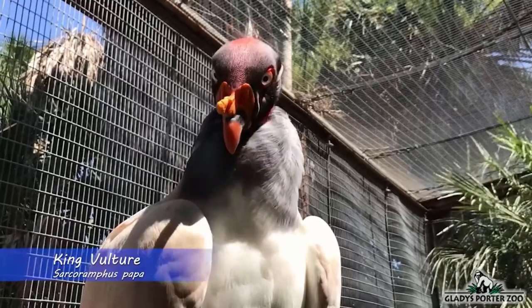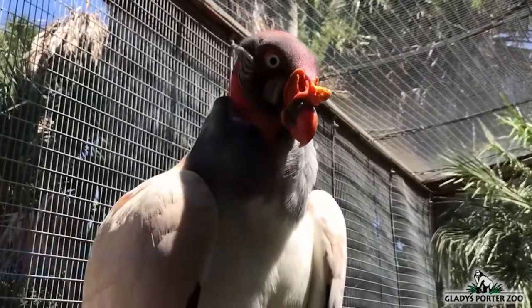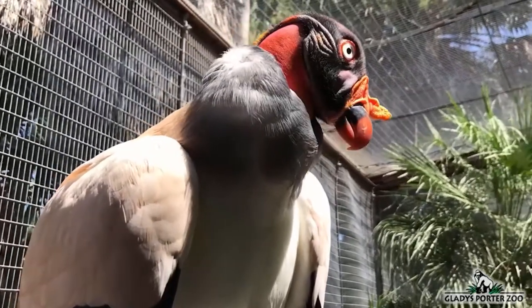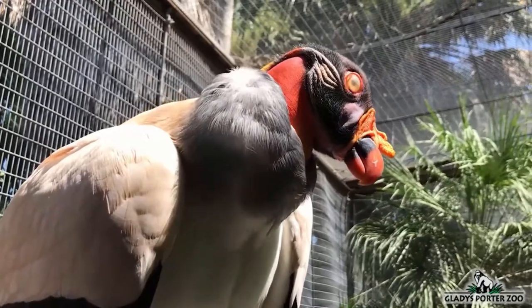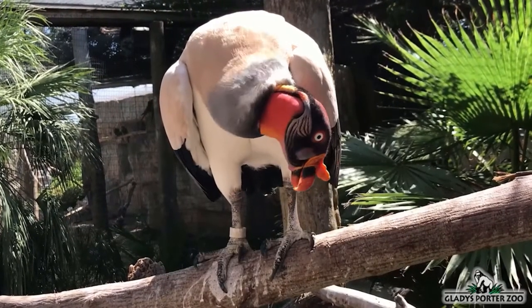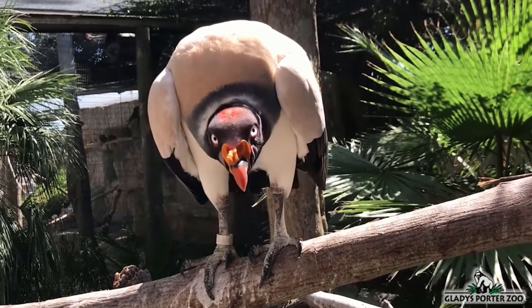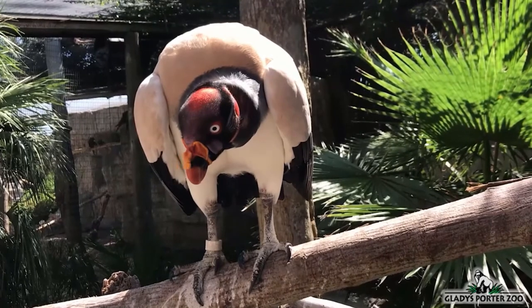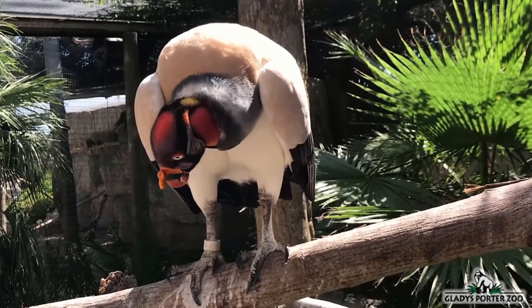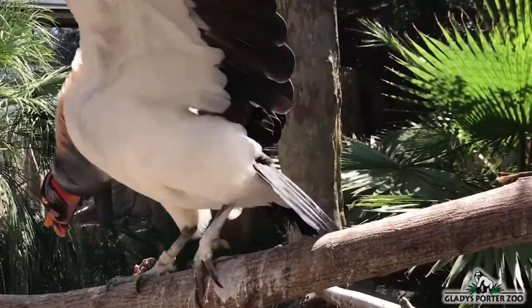This odd-looking bird here is the king vulture. Their natural range extends as far north as southern Mexico and reaches down into Argentina. The king vulture receives its name because, according to Mayan legend, it is a messenger between humans and the gods. As is common with most other vultures, the king vulture will feed almost exclusively on carrion. Because of their diet, vultures are among the only birds that have a keen sense of smell.